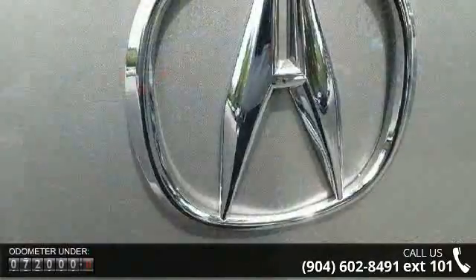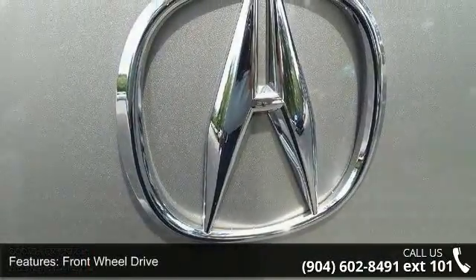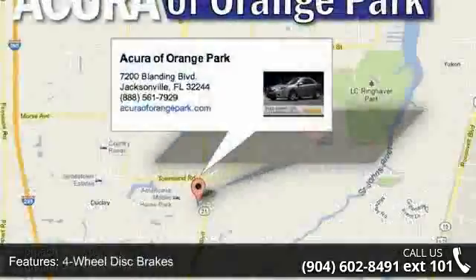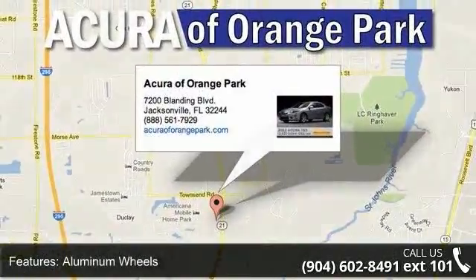Some of the top features included with this vehicle are front wheel drive, power steering, four wheel disc brakes, aluminum wheels, HID headlights, automatic headlights, fog lamps, mirror memory, MP3 player and auxiliary audio input.